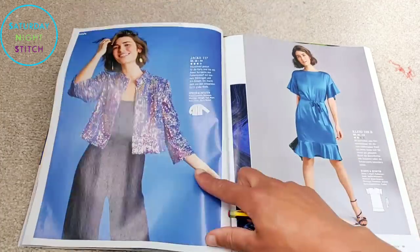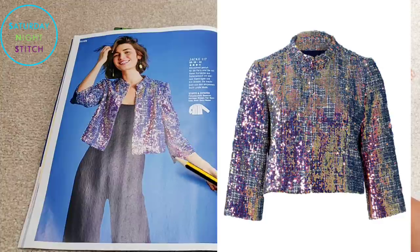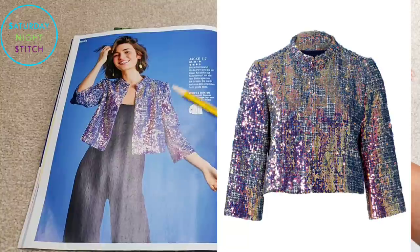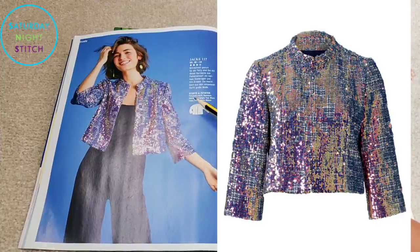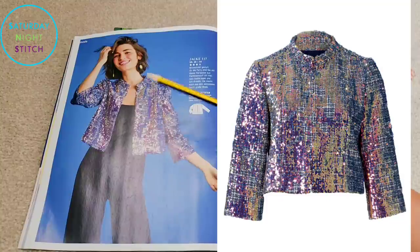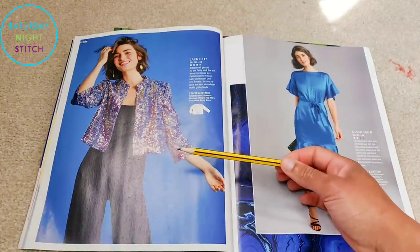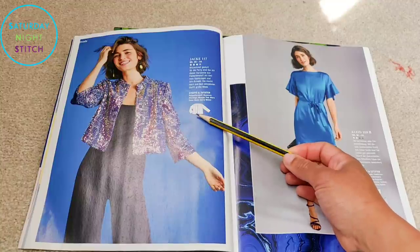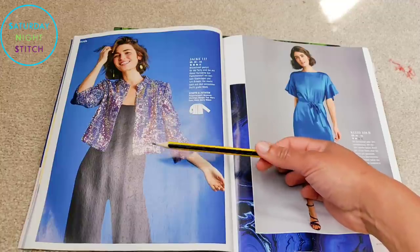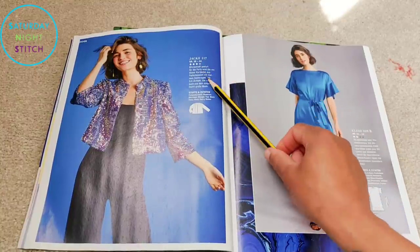Moving on, we've got a really lovely sequined jacket — I've noticed sequins are trending, including on the McCall's website recently. It's a cropped jacket; shame about how the fabric obscures the design lines, but it has decent solid design lines in the line drawing. It's a simple, straightforward make with no buttons, zippers, or pockets — great to throw over a cocktail dress or tank top outfit. Available in sizes 36 to 44.